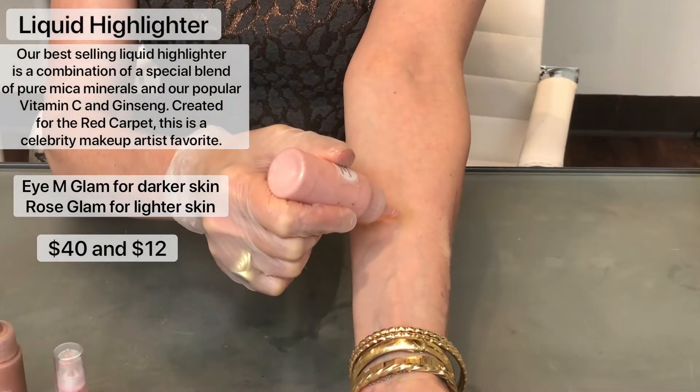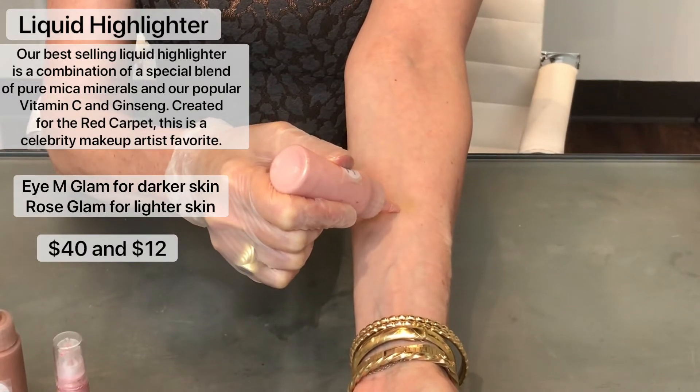These are pure minerals. We have two colors — one is called the Rose Glam highlighter and the other is the I Am Glam highlighter. They come in two sizes: the one-ounce for $40, and we also have a travel size for $12, which is a great entry way to introduce your clients to this product.